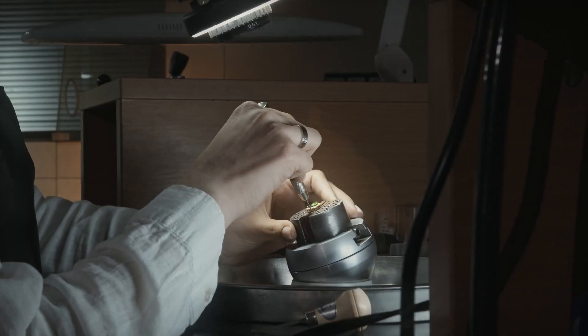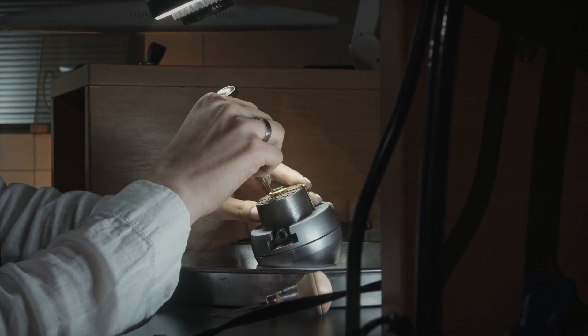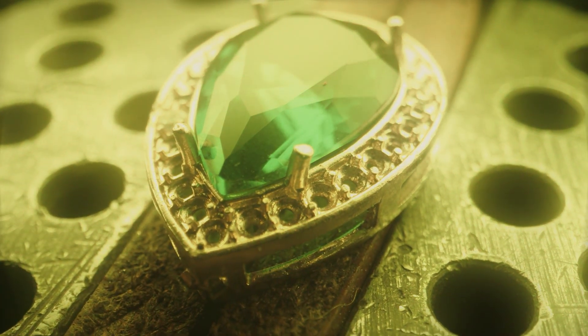Wondering the difference between emerald and jade? You're in the right place. In this learning video, I'll answer the top questions asked about both of these gorgeous green gemstones, like: is emerald good for an engagement ring, is jade expensive, and is lab-created emerald real emerald?